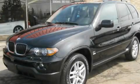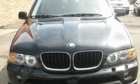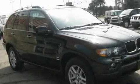This is a 2006 BMW X5, a great fit and finish. It features a six-cylinder engine, an automatic transmission, and all-wheel drive.